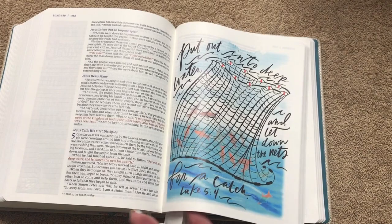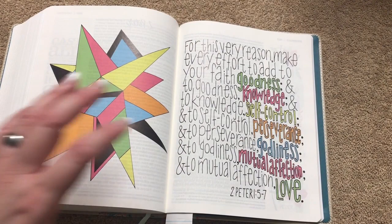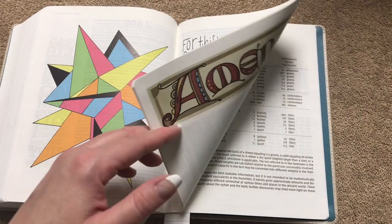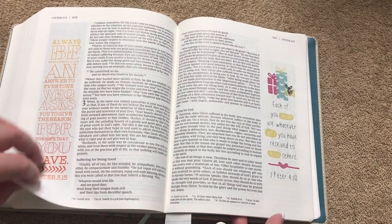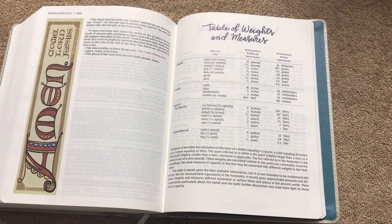Again, just a really nice Bible with lots of pretty artwork. Sometimes when you see artwork paired with a verse, it really aids in memorizing it — you think of the image you were looking at when you were studying the verse. For example, you could think of the banner with the cross to help you memorize that particular verse. I find that artwork in Bibles can sometimes really aid in that.